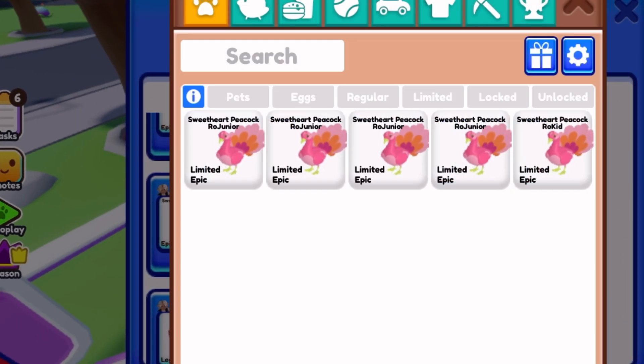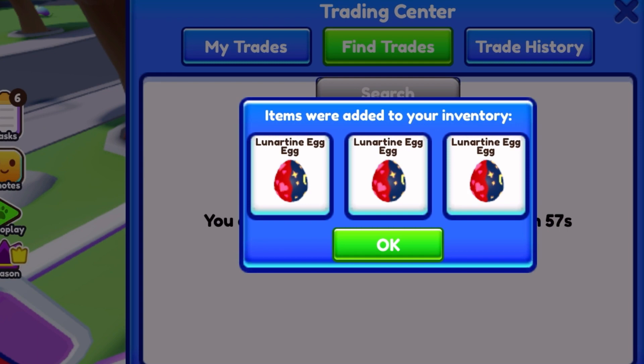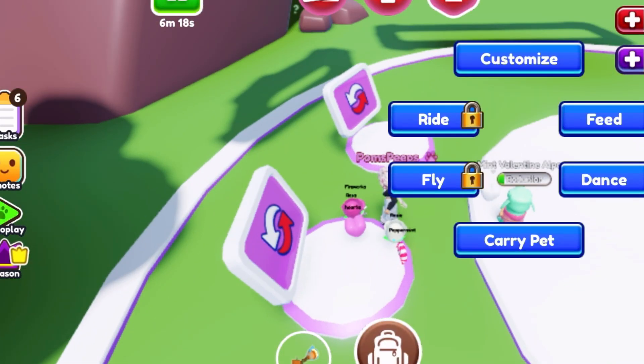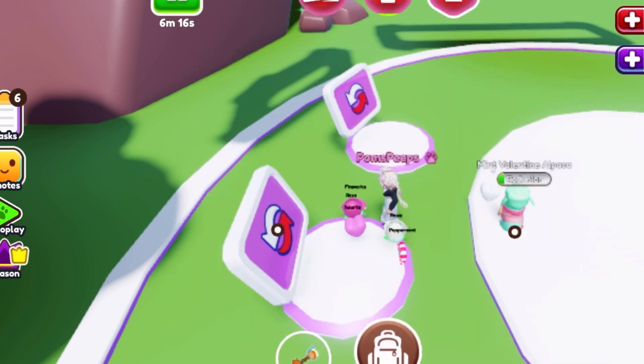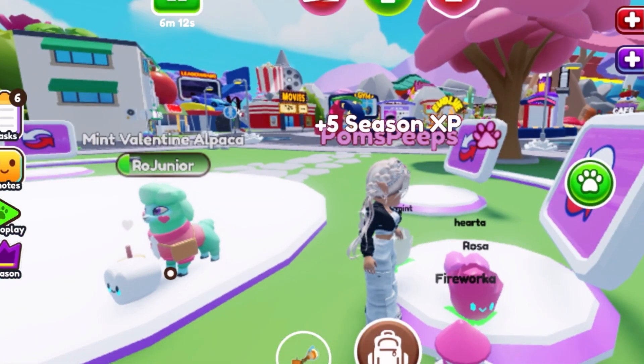I'm gonna get one of these Sweetheart Peacocks for some Lunar Teen Eggs, because the eggs are officially gone now and I just wanted more. I have a few of those so I'm just trading it for those three eggs, and I feel very good about that trade. That was my favorite trade that I saw available, and I think it's always fun to share a trade of the day.